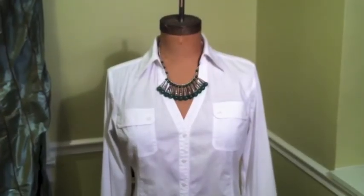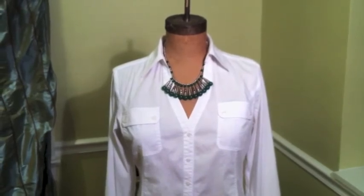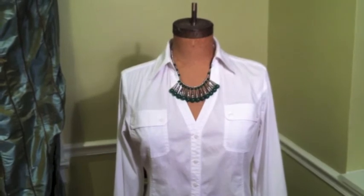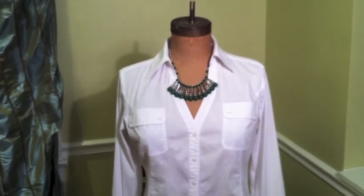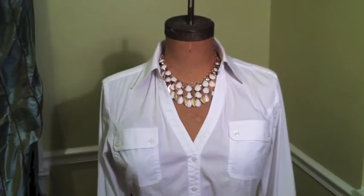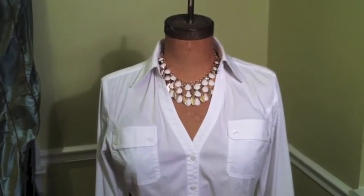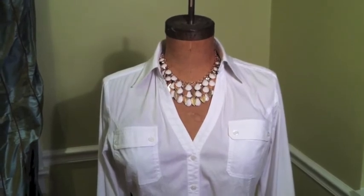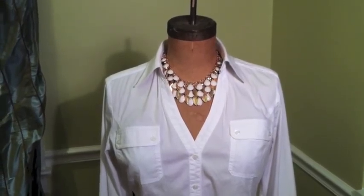We have the same white blouse but now we have paired it with a silver and jade necklace that has kind of a Tibetan flair to it — very different, very pretty, and gives the same blouse yet another look. Now we have a gold and white necklace in a choker style, which is multi-layered and gives yet another look to this simple white blouse.